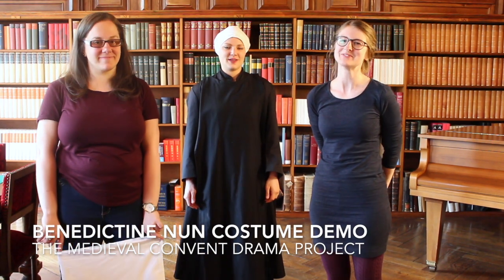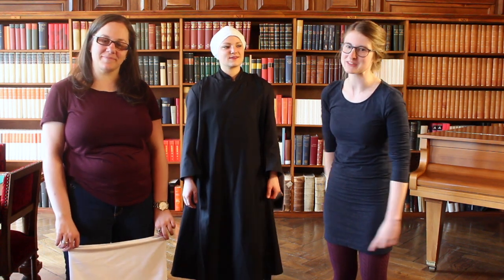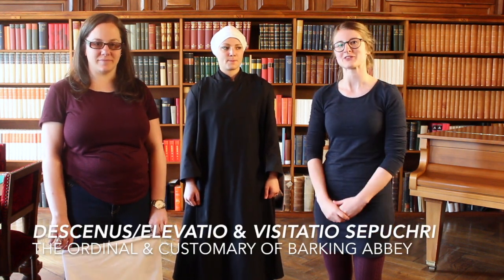Welcome. I'm Aurélie Blanc. I'm Sandi Maillard. I'm Tamara Haddad. And we've all taken part in a production of the medieval Barking Abbey plays for the Medieval Convent Drama Project.